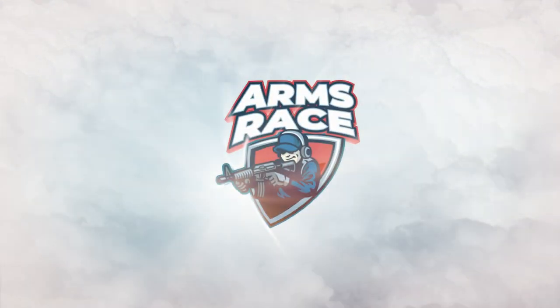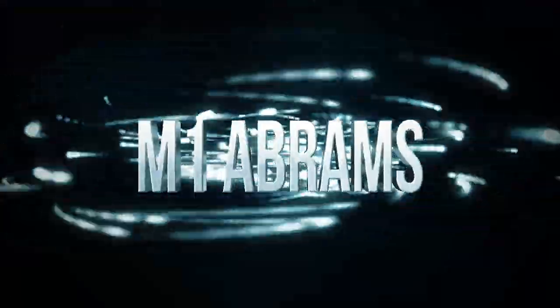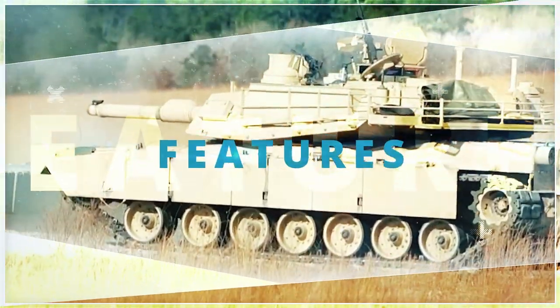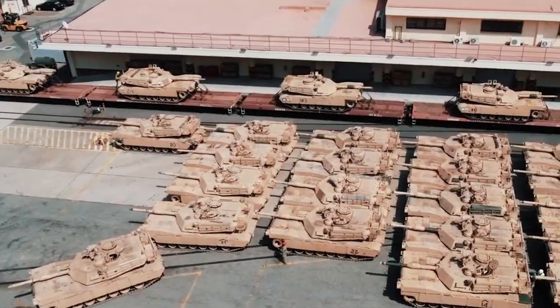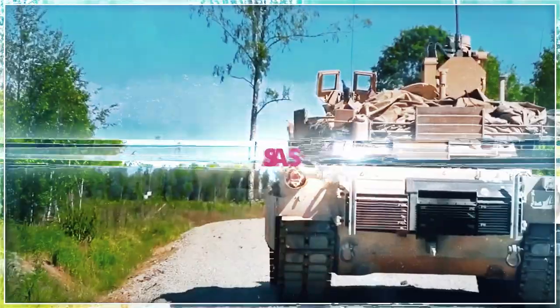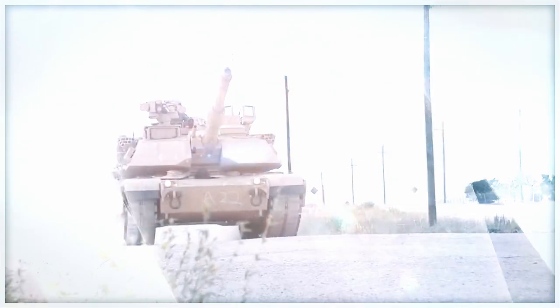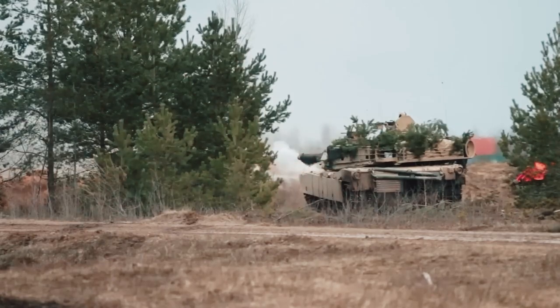Welcome to the Arms Race channel. In this video, we'll be taking a look at one of the most advanced and feared tanks in the world, the M1 Abrams. We'll take a look at the tank's many features, from its sophisticated armor and targeting system to its impressive speed and maneuverability. We'll also discuss the history of the M1 Abrams, why it's been so successful for so long, and the different variants of the tank. By the end of this video, you'll have a better understanding of the M1 Abrams and why it has become legendary in the world of armored warfare.